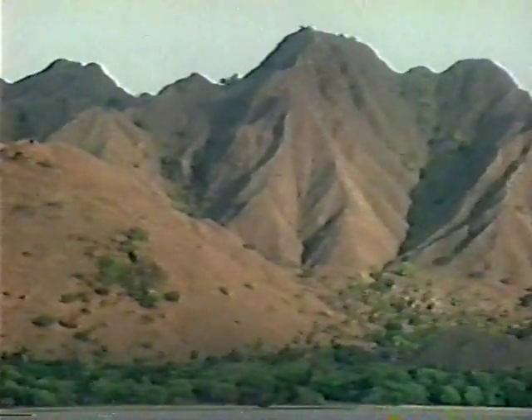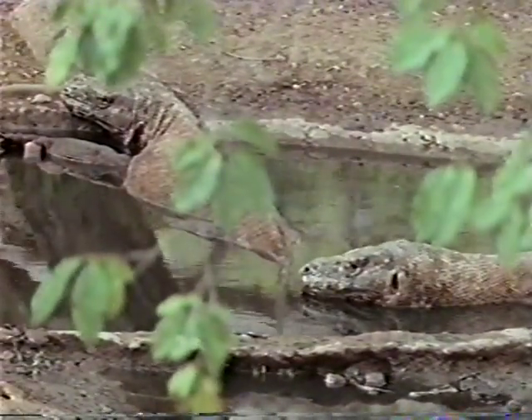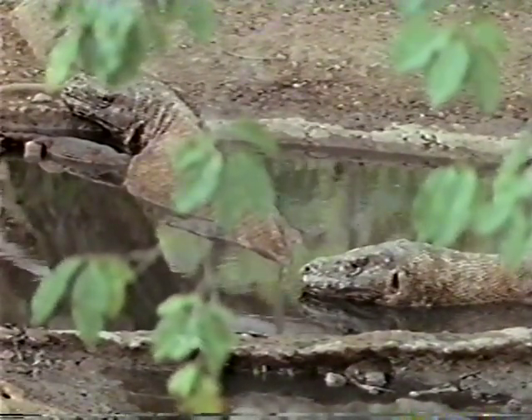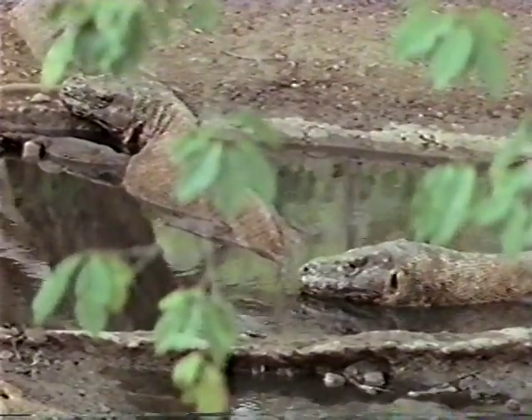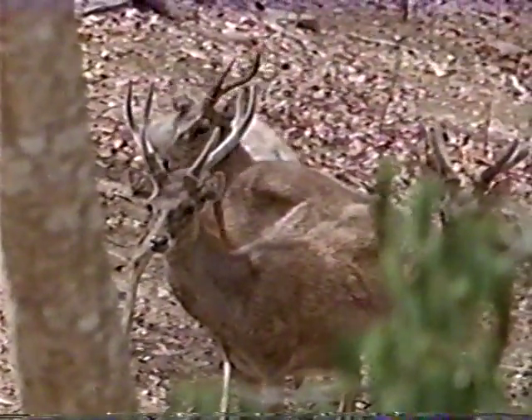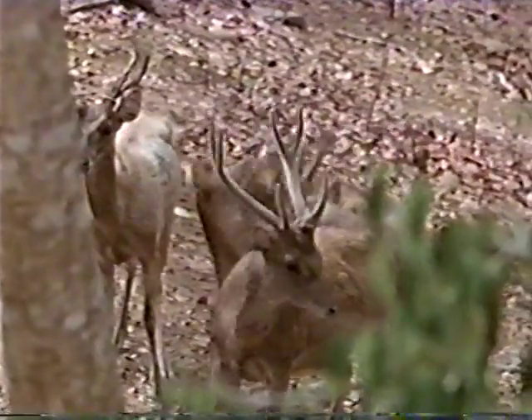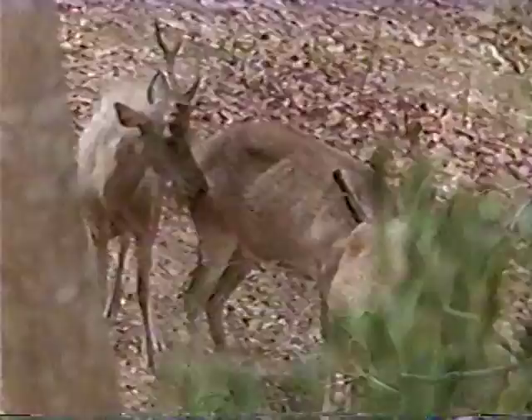It hasn't rained in more than a month. The park rangers have built this watering hole for the Komodo dragons so they don't overheat or die of thirst. These dragons are cooling off in the only fresh water left on this desiccated island. Just about 30 feet away, three deer approach in search of water. The deer know the dragons are there, and the dragons know the deer are thirsty.